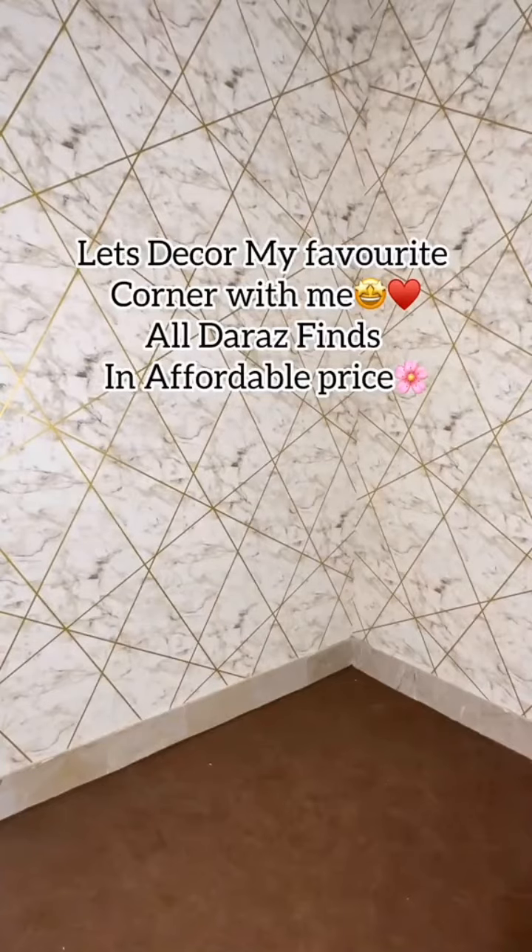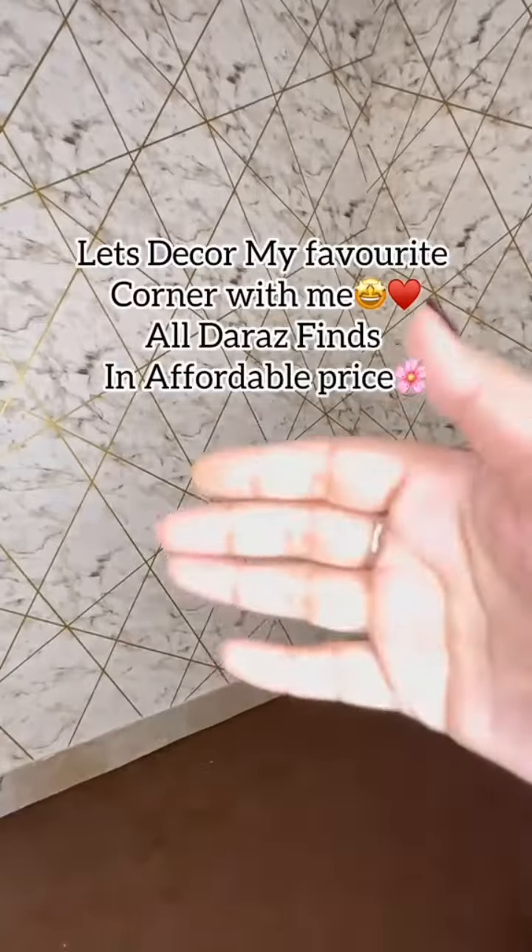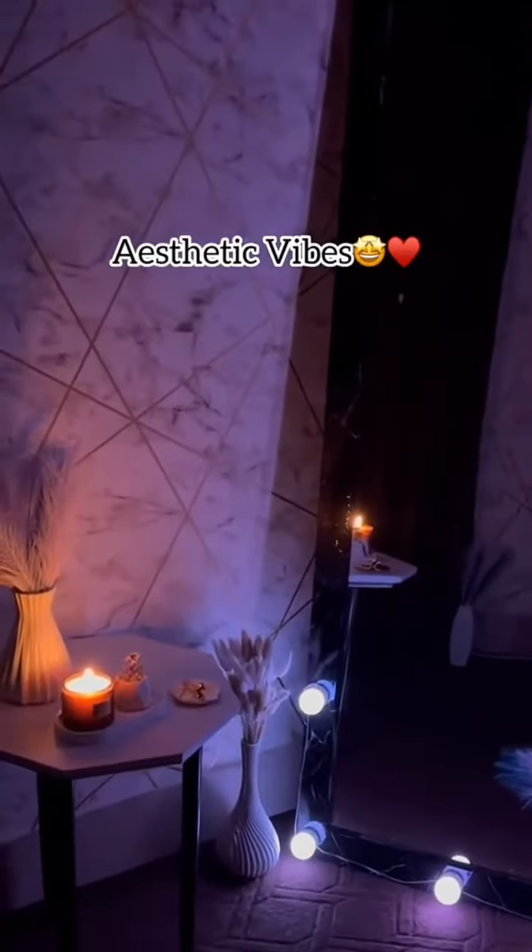Let's decor my favorite corner with me, all Dara's finds, in affordable price. Aesthetic vibes.